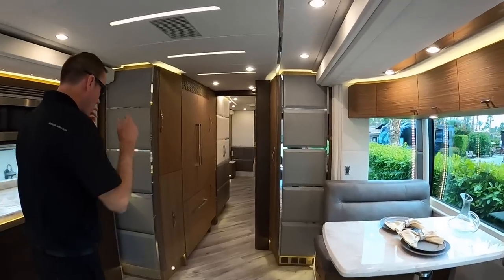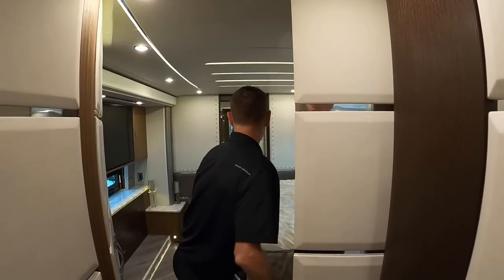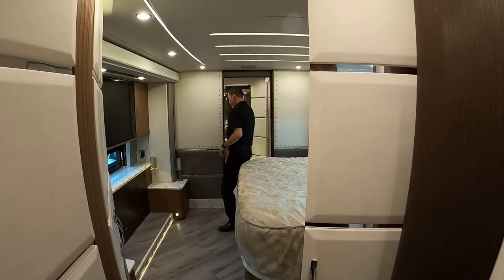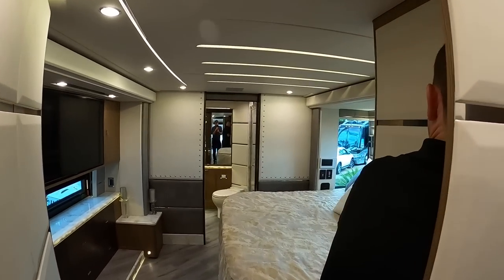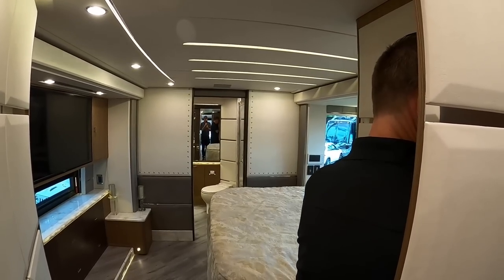I don't know if you've ever seen a quad slide H with the slides out and then the slides in, but I'm going to make sure I get you the footage of it right now. A big thanks to John Walker with Emerald Luxury Coaches for showing us this.